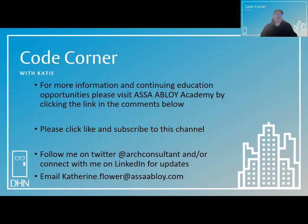Please click like and subscribe to this channel, and follow me on Twitter at @artconsultant or connect with me on LinkedIn for updates. You can email code questions to katherine.flower@assaabloy.com. Thanks for joining me in the Code Corner today. My name is Katie Flower and my goal is to help you achieve safe egress in the built environment.